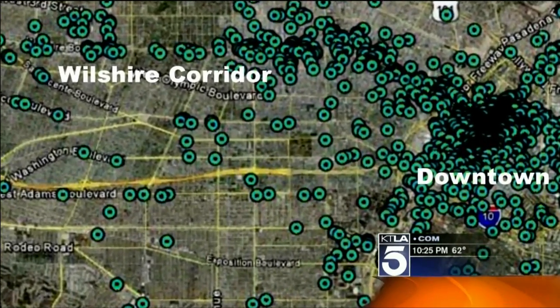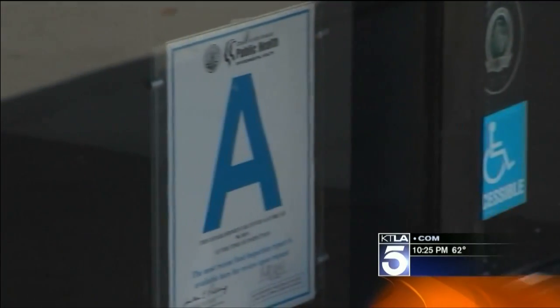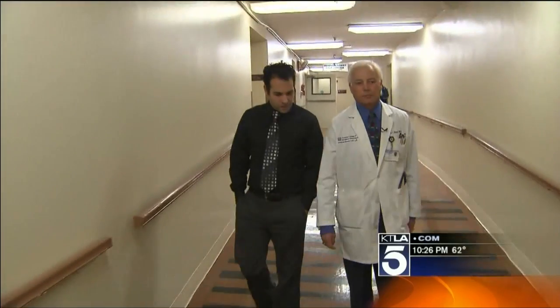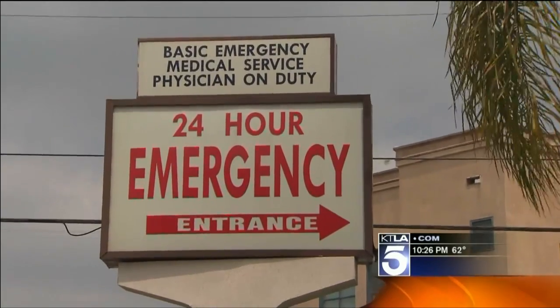LA City Council member Greg Smith wants to update the building codes, retrofit these places, and start posting letter grades on buildings — just like we have for restaurants. An A would mean it would stand in a big earthquake, and an F would mean it would not.